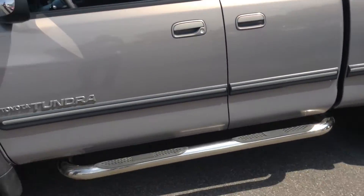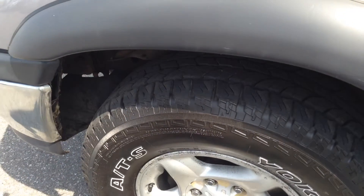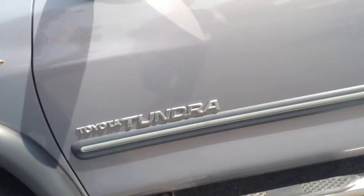On the exterior, I give it a 5 out of 10. The tires, I would say probably about 50% tire tread life left.